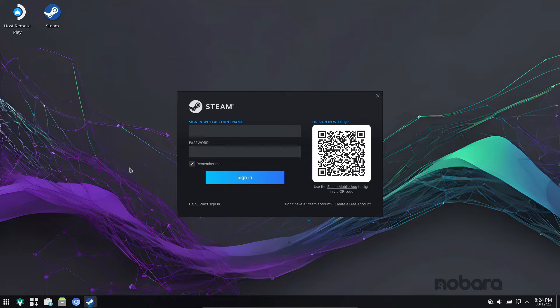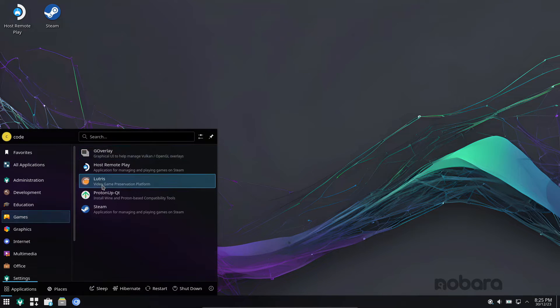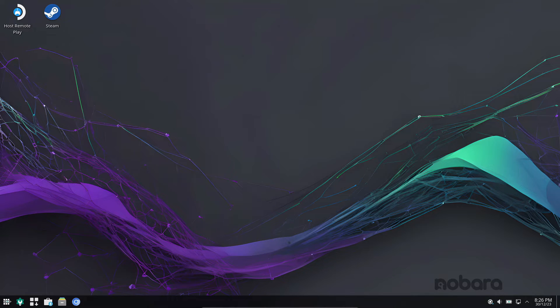Here's a major switch-up: KDE Plasma takes center stage as the default desktop environment in Nobara 39. This departure from GNOME is designed to offer a more polished and gaming-friendly desktop experience. The Nobara team has some compelling reasons for the move to KDE Plasma, including smoother variable refresh rate support and VR readiness with DRM leasing.